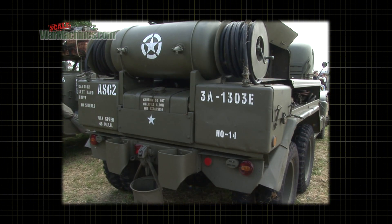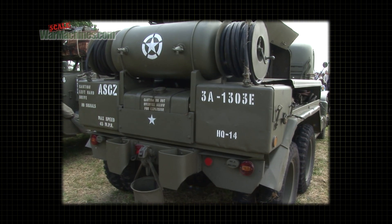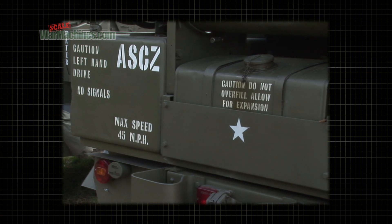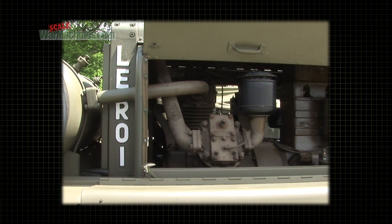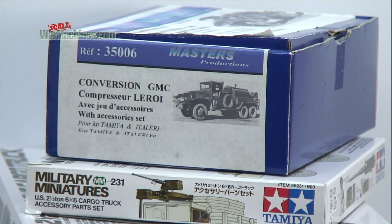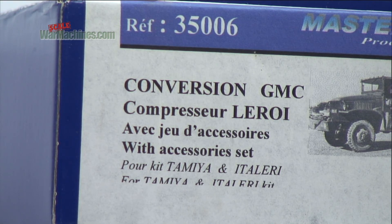Without doubt, this is one of the most interesting vehicles in the GMC range, and at Scale War Machines we're all about modelling. So what options do you have to recreate this old workhorse? If you want to build a replica of this vehicle in 1/35th scale, there are currently only two resin conversion options, one of which we got our hands on.